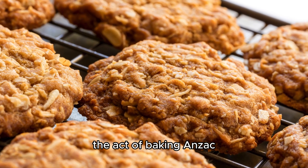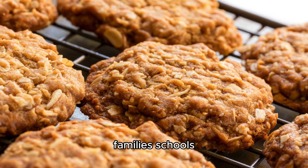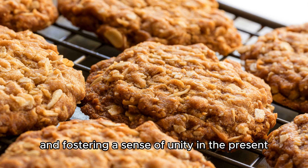The act of baking Anzac biscuits is often a communal experience. Families, schools, and community groups come together to bake and share these biscuits as a way of paying homage to the past and fostering a sense of unity in the present.